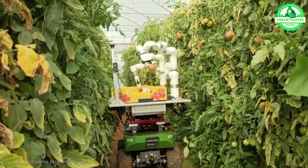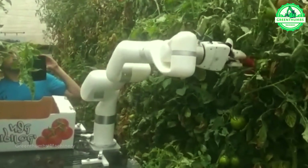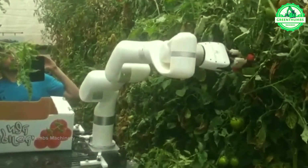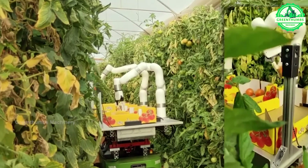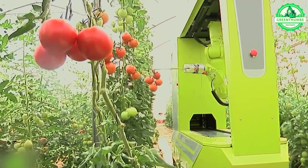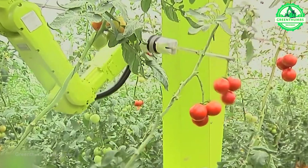Robotic tomato pickers utilize advanced sensors and cameras to autonomously navigate fields, detect ripe tomatoes, gently harvest them without damage, and sort them based on quality or size. This automated process streamlines harvesting, enhances efficiency, and reduces the reliance on manual labor.